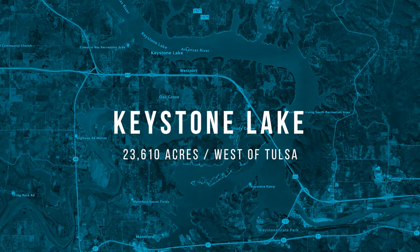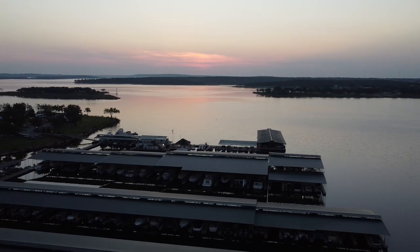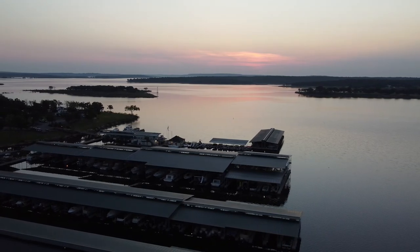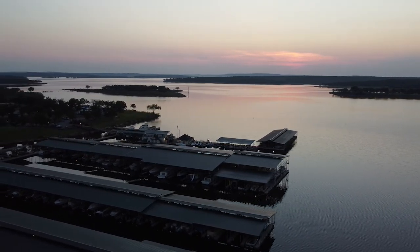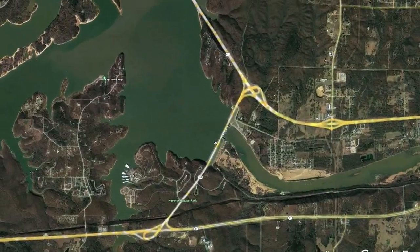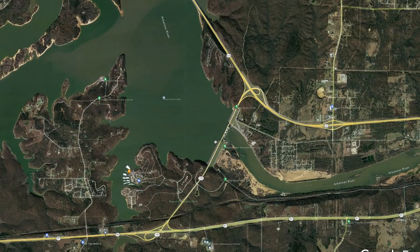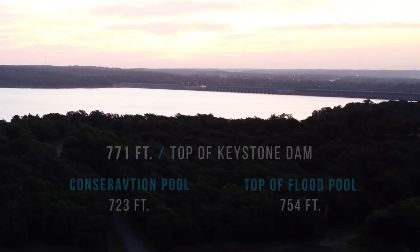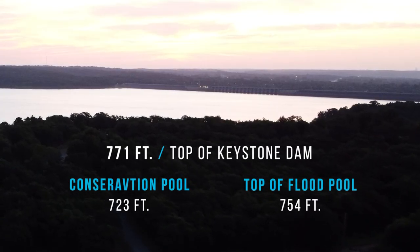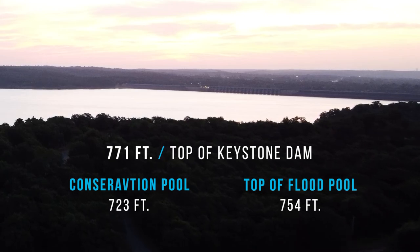Keystone Lake is located just west of Tulsa, about 15 miles west, and it's a little over 23,000 acres. The interesting thing about this lake is it's built on the Arkansas River — it's actually where the Arkansas and the Cimarron River merge at the dam. It's a lake with a lot of flow. The top of the dam is at 771 feet and the top of the conservation pool is 723 feet, a 48-foot difference.